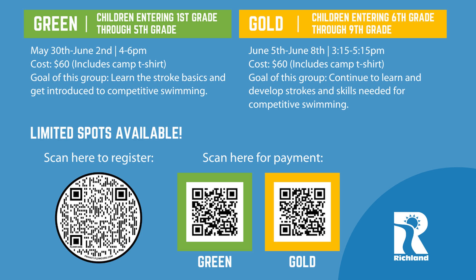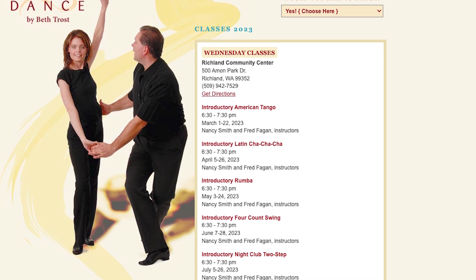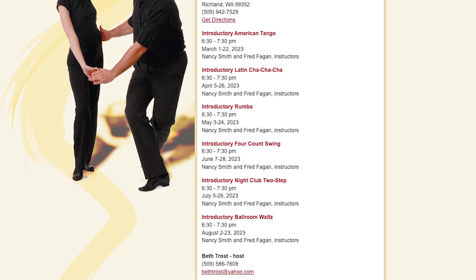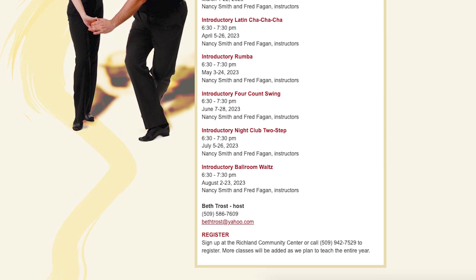The last day of the program will be a mini swim meet to help kids get a chance to compete in races. If you want to learn the cha-cha, the tango, waltz, or the rumba, you can sign up for classes at the Richland Community Center. Dance by Beth Trost will be teaching classes Wednesday nights, with each month focusing on a different dance. Wedding couples are invited to have Beth choreograph a dance to their wedding song.